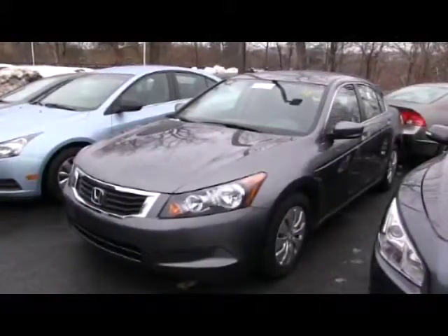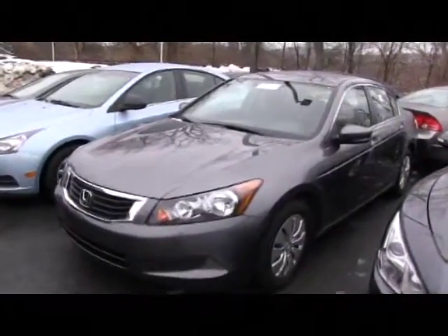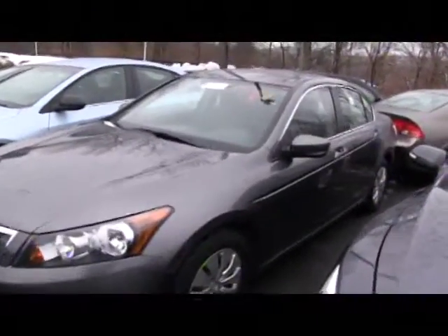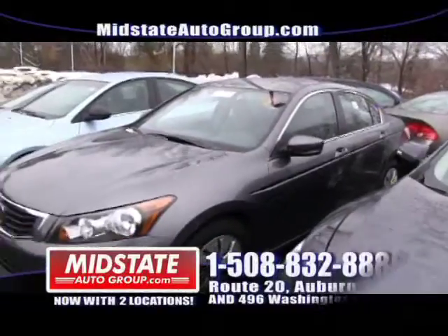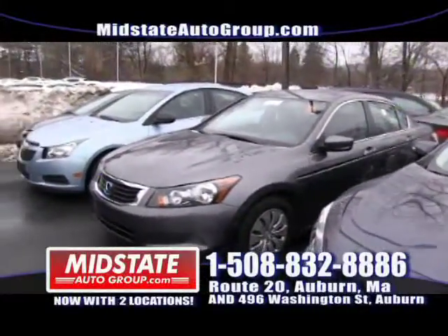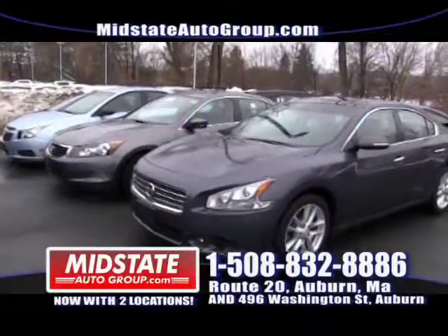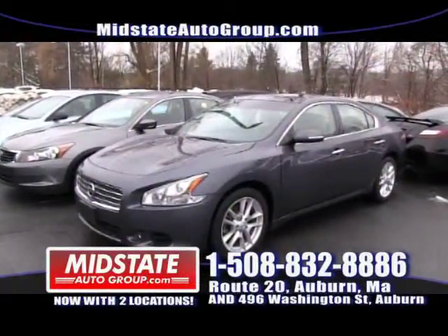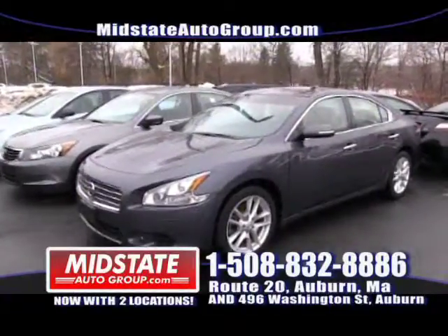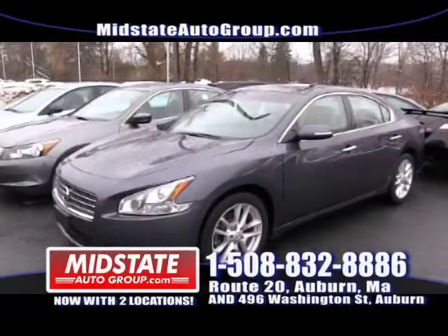I'm going to switch it up and show you some good economical front-wheel drive sedan cars we have. Here's a 2009 Honda Accord with 58,000 miles — low miles for a Honda, you'll still get 200,000 out of it. Next to that I have a mint 2009 Nissan Maxima with 37,000 miles — moonroof, alloy wheels, V6, leather interior, leather-wrapped steering wheel. If you like high performance, come try this Nissan Maxima out.